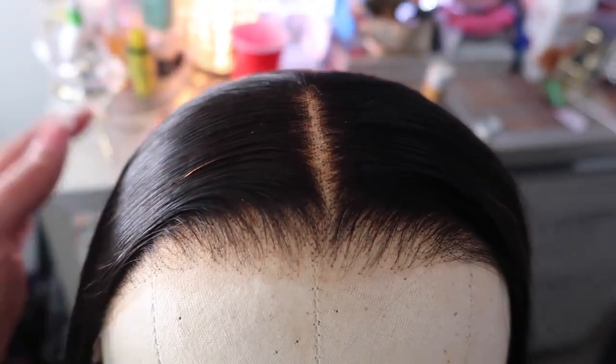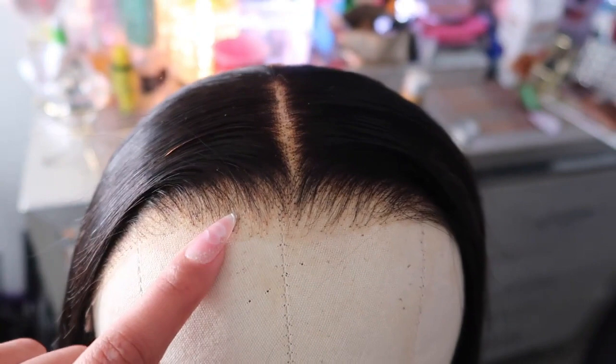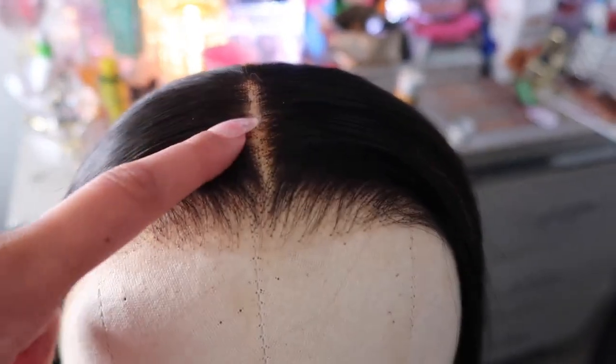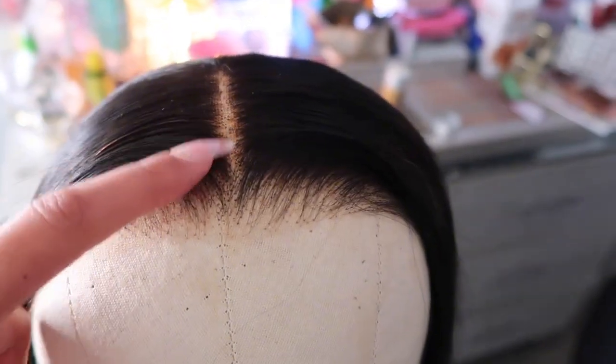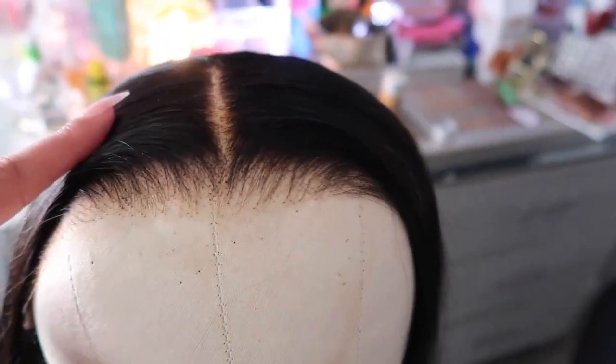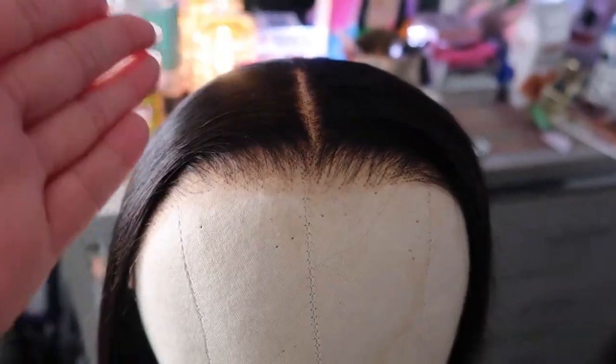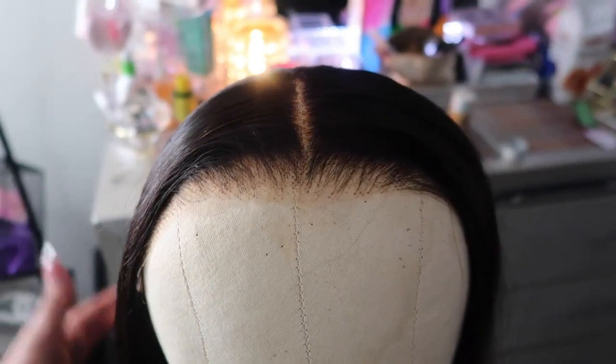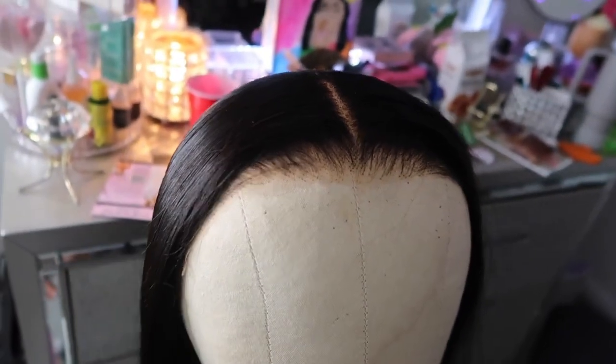So I just finished parting the wig and I plucked it a tiny, tiny bit — I barely plucked it at all. I honestly barely plucked the part as well, because the knots are so pre-bleached that when you part it, you can see the actual part because the knots aren't really dark at all. I just wanted to show y'all the aftermath of me prepping the wig. Now we're just about to try her on — I showed y'all the aftermath of doing the part and plucking a little bit, and now I'm about to put her on to see what she's giving.